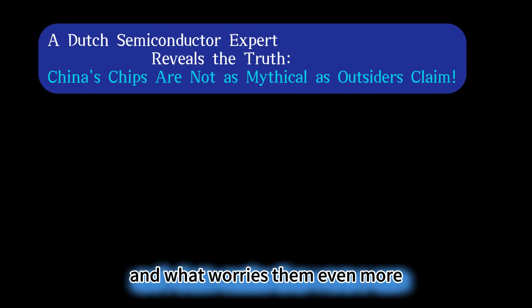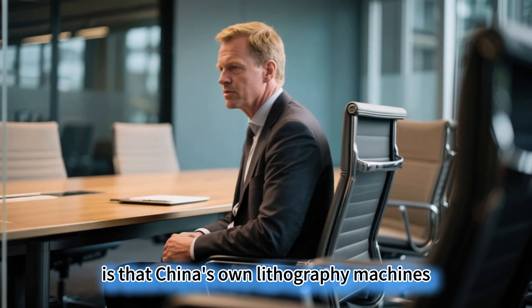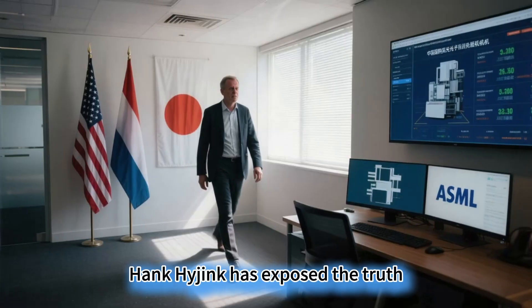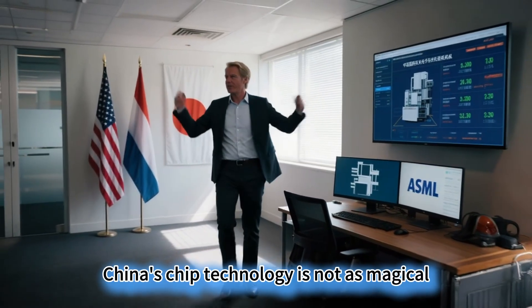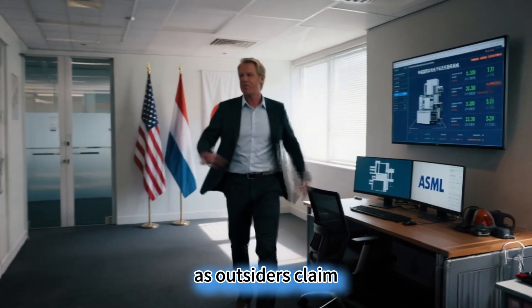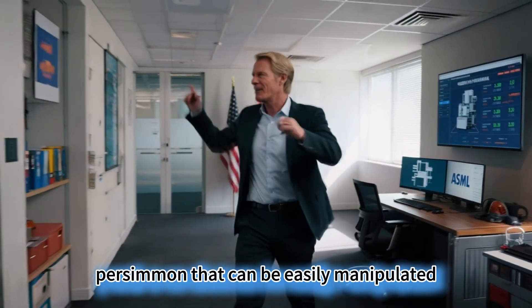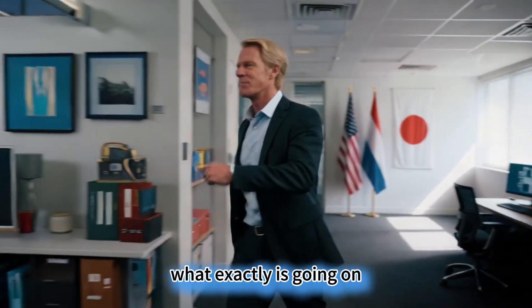And what worries them even more is that China's own lithography machines are starting to steal orders. Dutch semiconductor expert Hank Hijink has exposed the truth: China's chip technology is not as magical as outsiders claim, but it is certainly not a soft persimmon that can be easily manipulated. What exactly is going on?